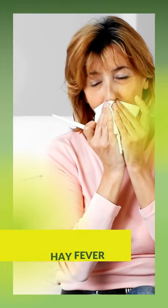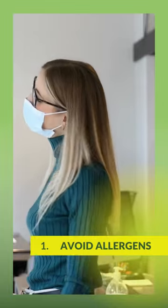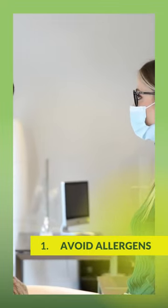6 Natural Ways to Treat Hay Fever. Avoid allergens: keep windows and doors closed during allergy season, use air conditioning, and wear a mask when doing outdoor activities like gardening. You may also want to remove carpets and rugs and use a HEPA air filter.